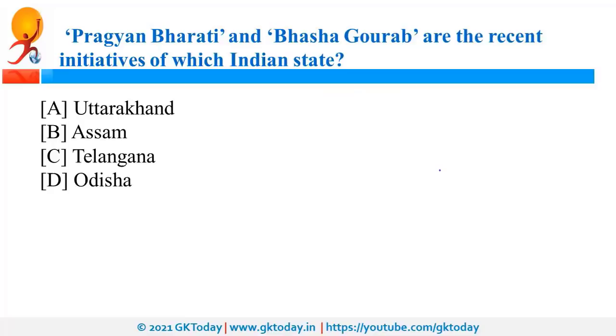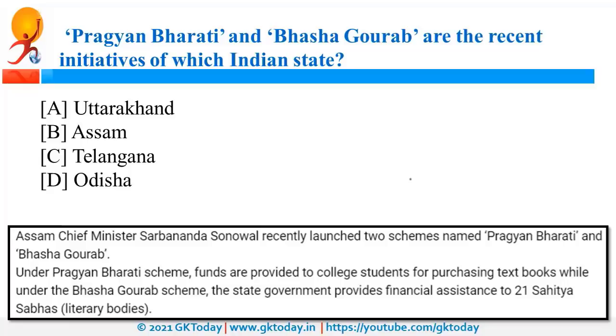Pragyan Bharti and Bhasha Gaurav are recent initiatives of Assam Chief Minister Sarbananda Sonowal. Under Pragyan Bharti, funding will be provided to college students for purchasing textbooks. Under Bhasha Gaurav, the state government will provide financial assistance to literary bodies, that is Sahitya Sabhas.